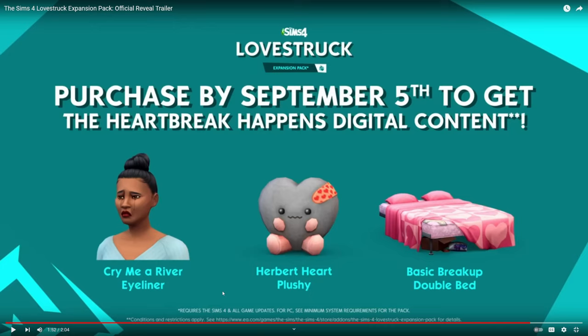I didn't see anything specifically that teens could do. I understand children, toddlers, and infants aren't going to be able to do anything, but are teens going to be able to enjoy any of these new activities, or is it just going to be for young adults and older?